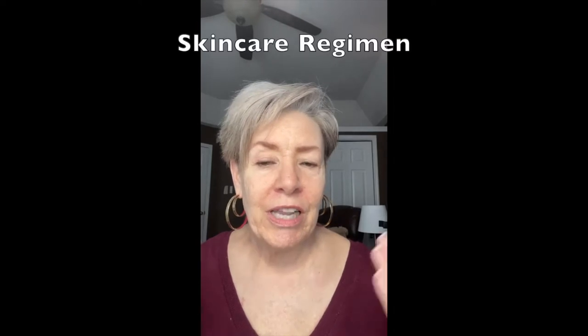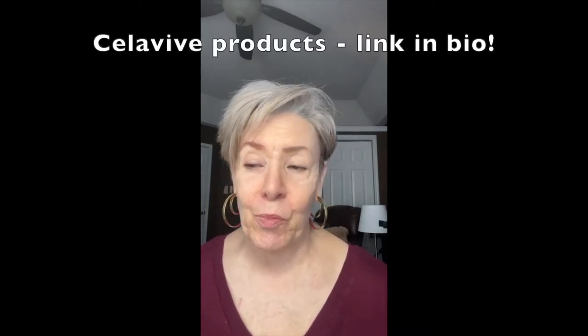My skin has really changed. I have a lot of fine lines, a lot of deep wrinkles, as you can see. I have nothing on my face right now — no filter or anything. I've just cleansed it and done my prep, which is: I always start with the toner, then I use a serum, an under-eye cream, and sunscreen. The products I use are all by Celavive — I've used those for probably close to 10 years. You need to start with a good skincare regimen, because makeup isn't going to look great unless you have a really good base.